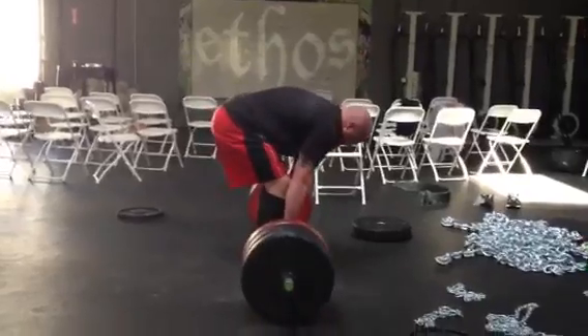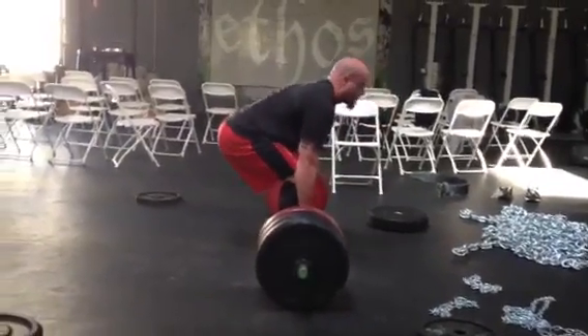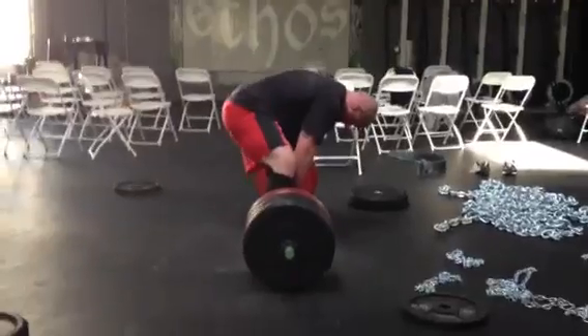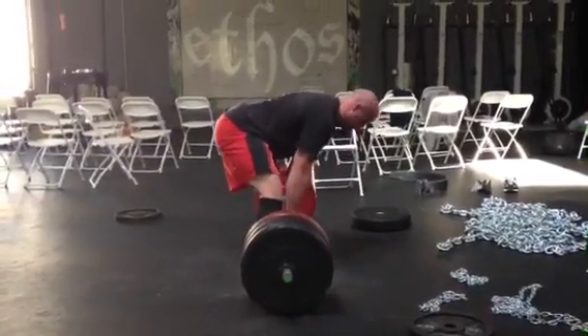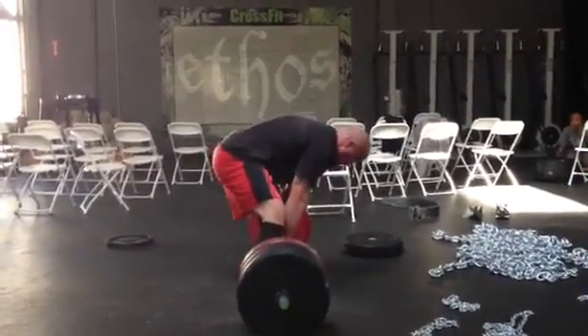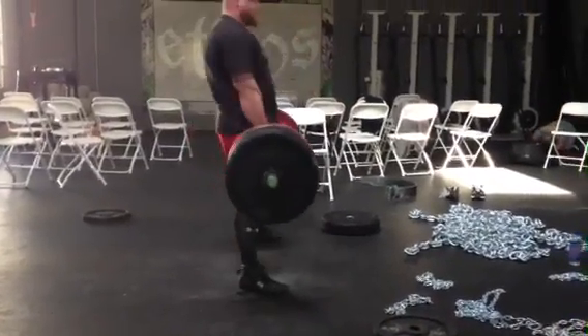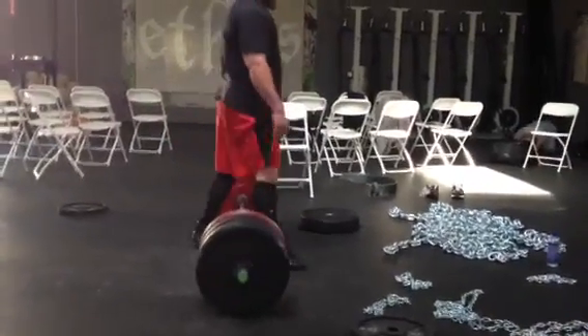Here's Burdick doing some stiff legs followed by a regular one. Now here he goes with a couple sumos — there's a sumo stiffy and here's a sumo regular. Again, you can see the difference in hip position. And that's it from SuperTraining.TV.